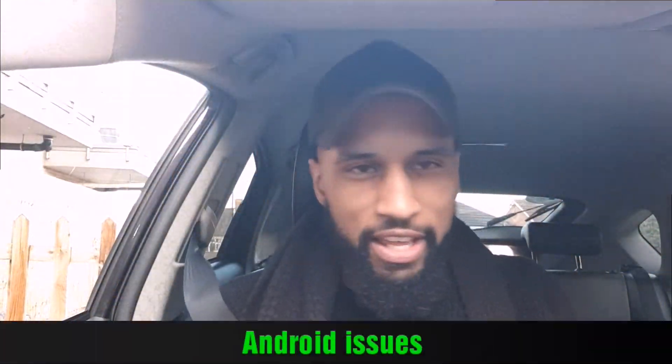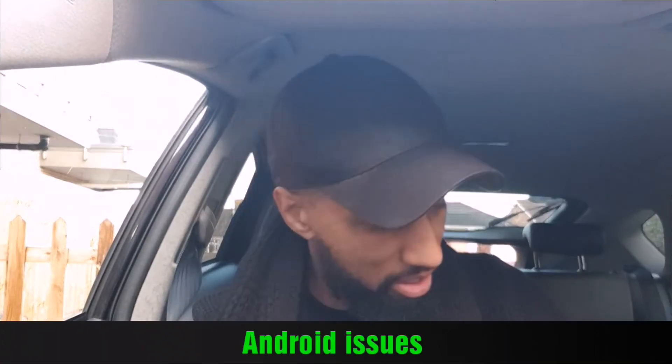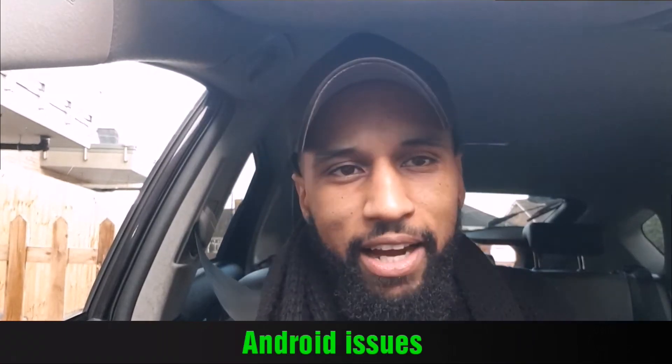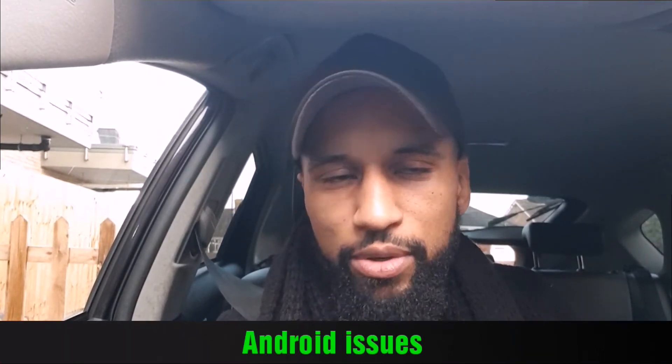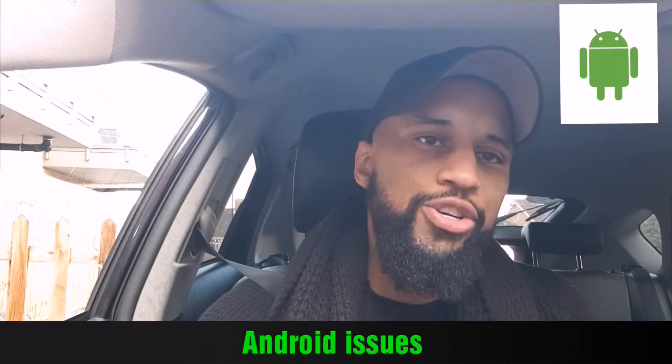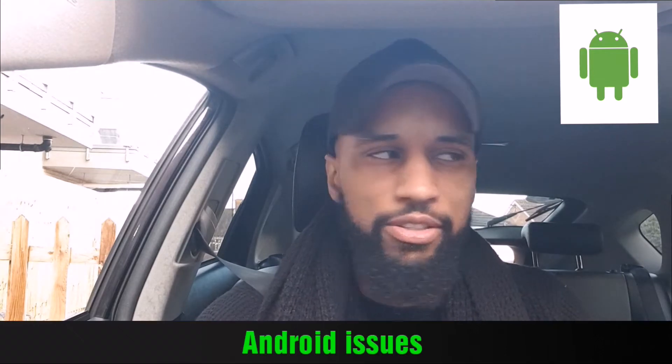In my last video posted a week or two ago, I explained that I bought a new Samsung Galaxy S9 Plus and I was having issues — not with the navigation, but with the GPS — on both the Uber app and the Via Van app. With the Uber app, I use a third-party navigation, but the in-app navigation also works quite well.